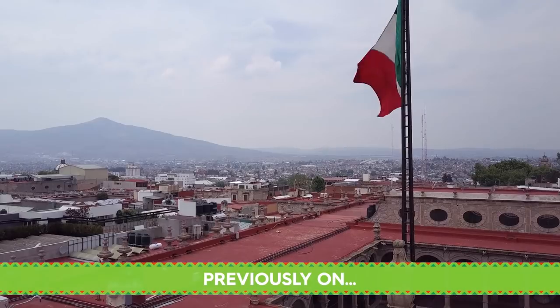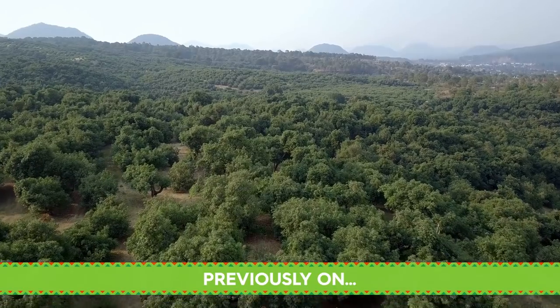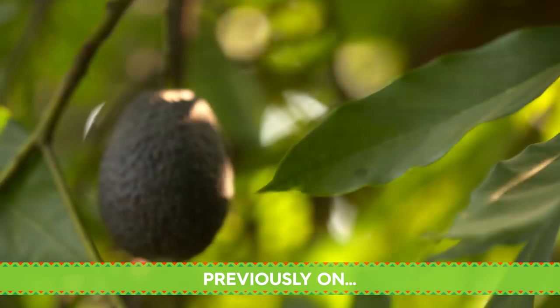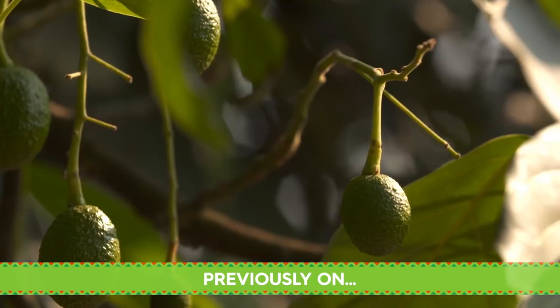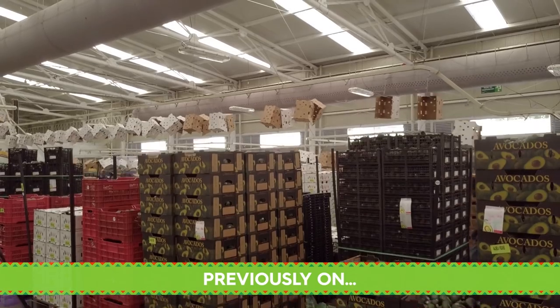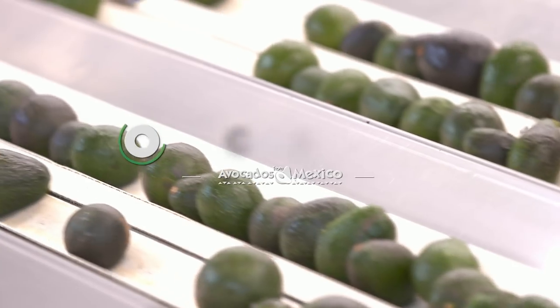Previously on Avocado Land, Michoacán is essentially the avocado capital of the world. I've learned so much on my quest to understand why avocados from Mexico are always so delicious. I've watched the entire process from when the tiny avocado trees are planted at the nursery to when it's time to pick the fruit. Now I continue my tour of the packing house to watch the final steps in the avocado's journey in Mexico.